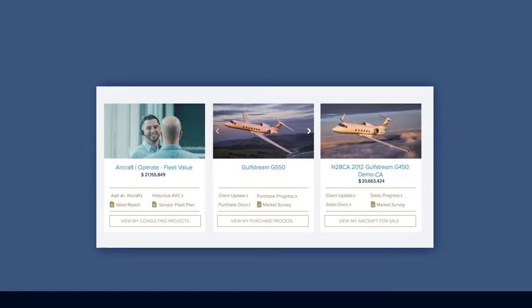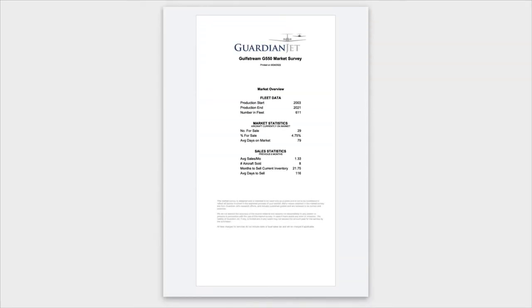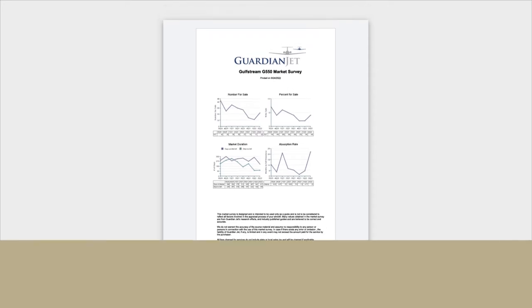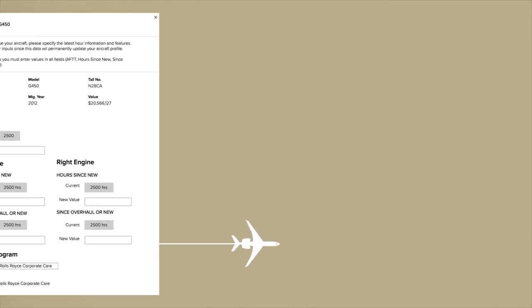All of this is accessible right from your vault dashboard, with so much more to be unlocked. Asset management tracks the aircraft you operate using valuation reports, the backbone of which is still the Guardian Jet market survey, and you can even update your aircraft with current times and improvements.